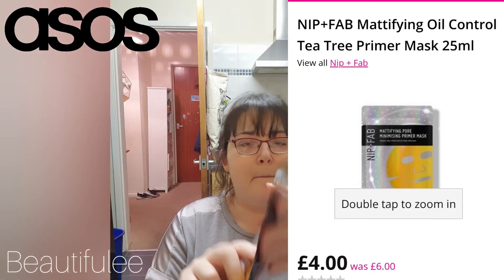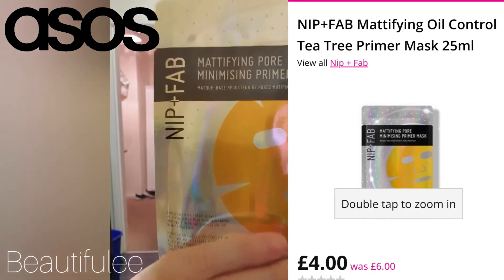Last in the box is the Nip+Fab pore-minimizing prime mask, which is very handy for me because around my nose I've got nothing but big pores, which I hate. So this is one mask and there it is.